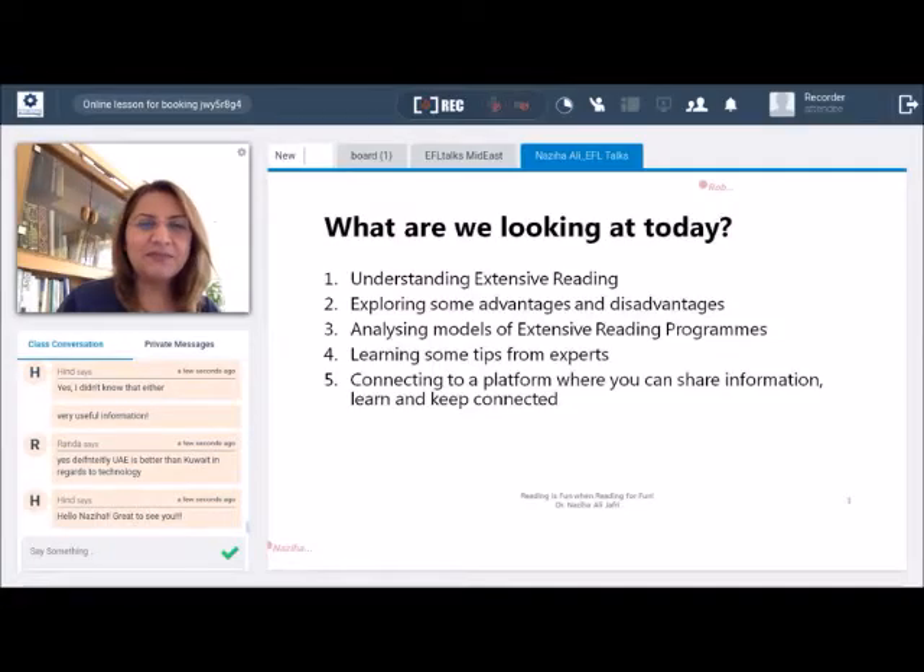Our next few minutes are a quick tutorial on the good, the bad, the possible and the impossible in extensive reading and extensive reading programs. I will also share a platform where everybody can connect so that we can share information of people who are interested in extensive reading.